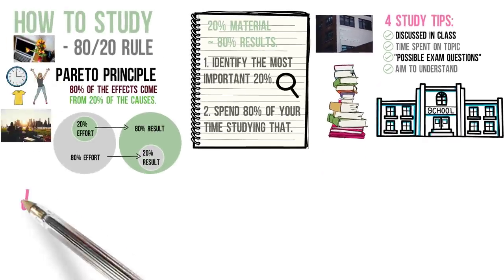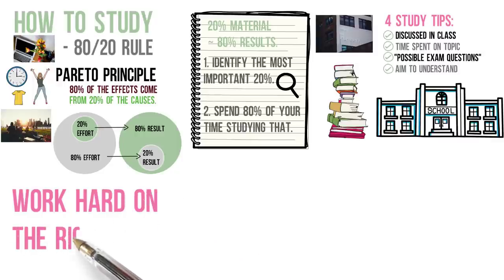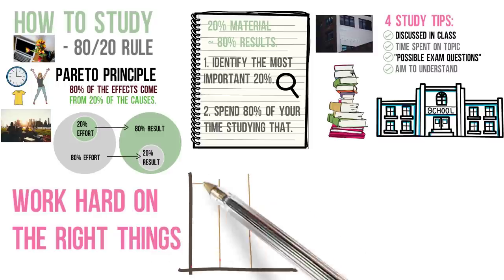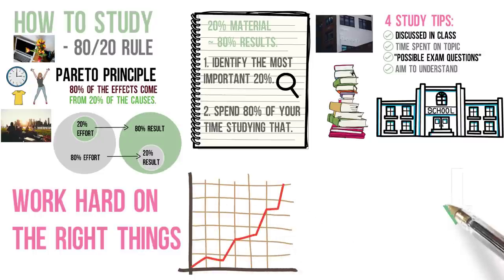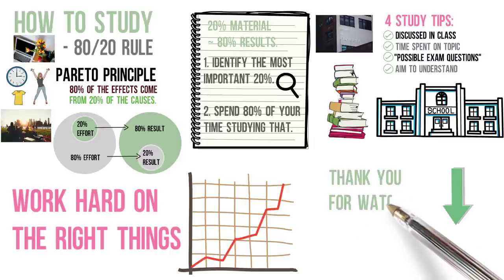The 80-20 rule doesn't tell us not to work. Instead, it encourages us to work on the things that give us maximum results. Put in the effort and work hard on the right things that lead to maximum results, and you'll notice how your performance in school improves. What changes could you make in your life today based on the 80-20 principle? Let me know and leave a comment below. Thank you for watching and I'll talk to you next time.